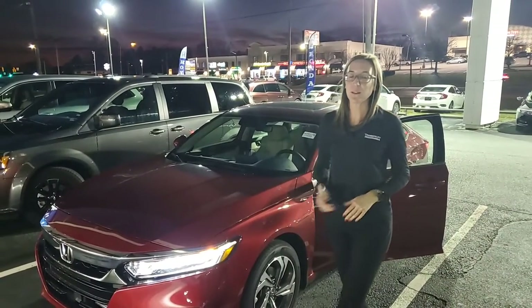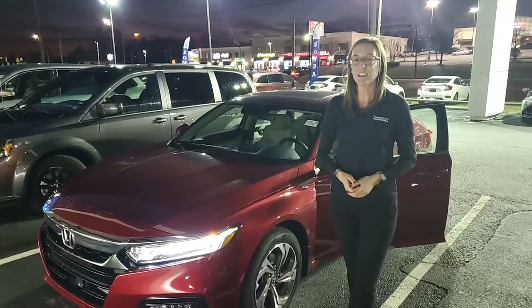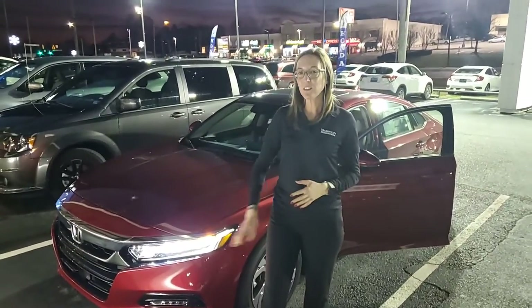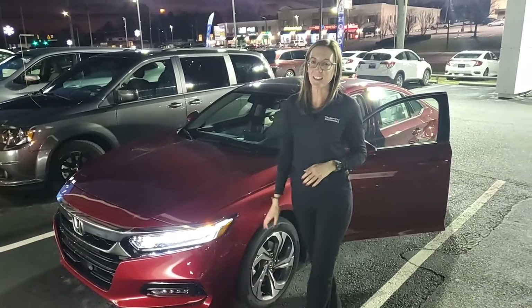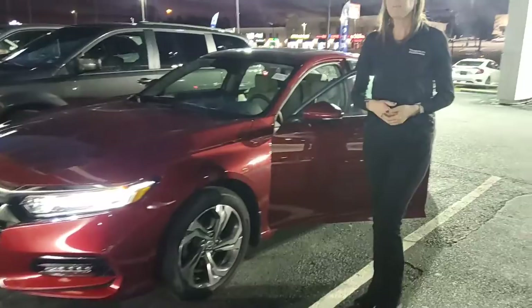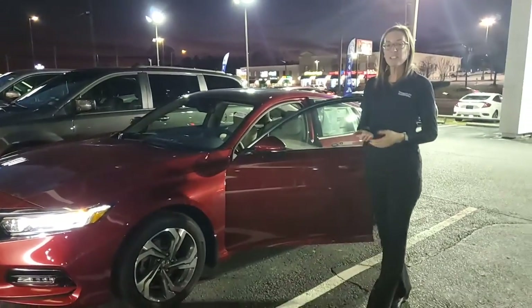I do have one of those red ones right here behind you, as you can see. I wanted to take a second to show you some of the key features about the car. Not only does it look great, but you've got these bright shining LED headlights up front. You're going to have the automatic running lights as well.